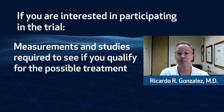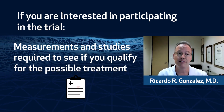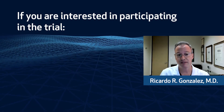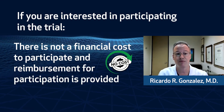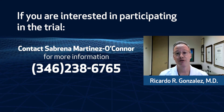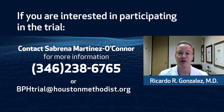If you are interested in participating in the trial, measurements and studies are required to see if you qualify for this new treatment. Regular follow-up is required for five years after the treatment. There is no financial cost to participate, and reimbursement for participation is provided. If you are interested, contact Sabrina at the number on your screen or send us an email at bphtrial@houstonmethodist.org.